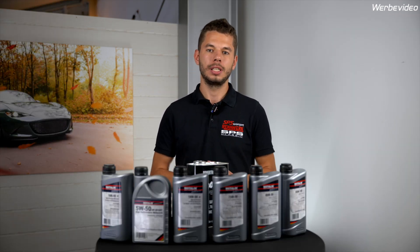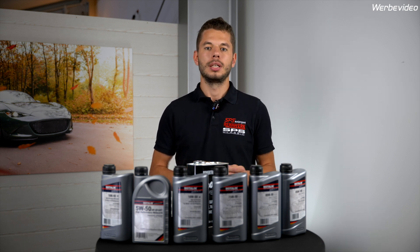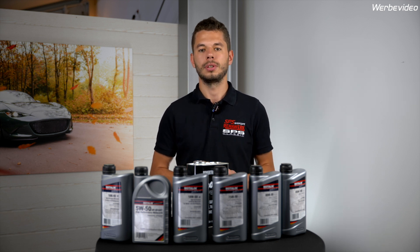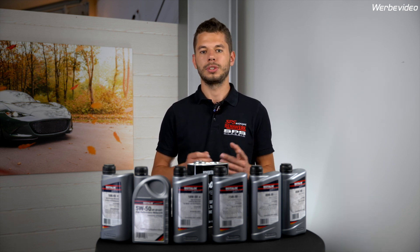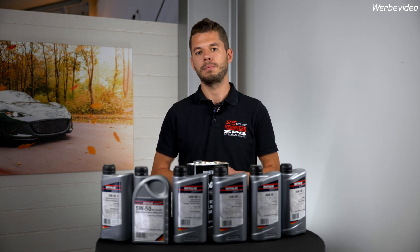Let's start with the engine oil fill quantities. The MX-5 NA and NB have oil fill quantities of 3.4L for the 1.6L engine and 3.8L for the 1.8L engine. The NC comes with a 1.8L and a 2.0L engine, but both have the same oil fill quantity: 4.55L.